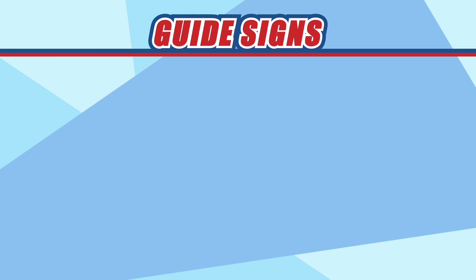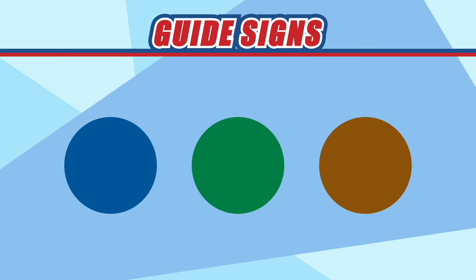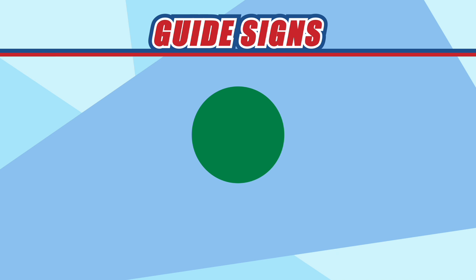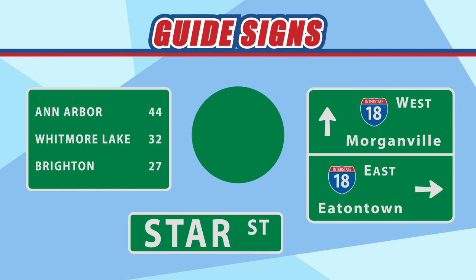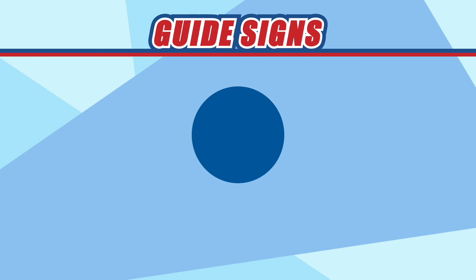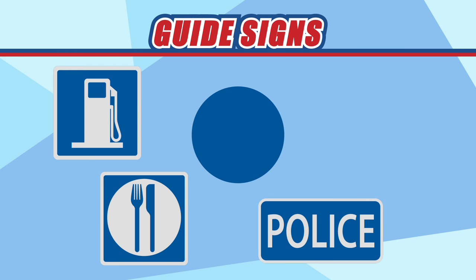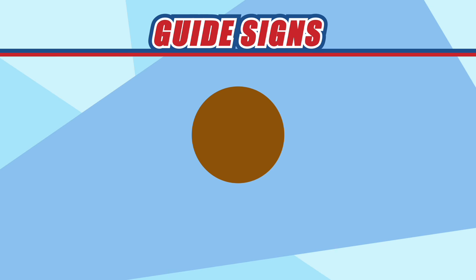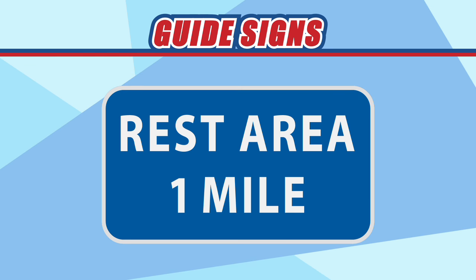Guide signs are most commonly colored green, blue, or brown. These give drivers valuable information on different routes they can take. Green signs tell how far you are from a destination, the names of streets, or how to get to different cities and towns. Blue signs tell you where you can find goods and services such as fuel, food, police, and hospitals. Brown signs lead you to historical and recreational areas. Finally, if you really have to go, a guide sign can tell you how long you have until you reach the next rest area.